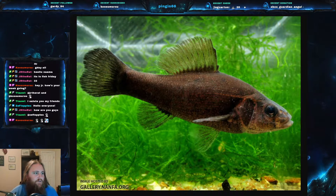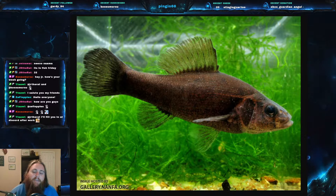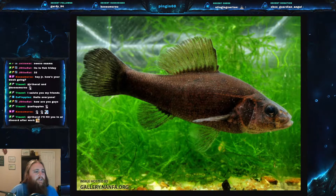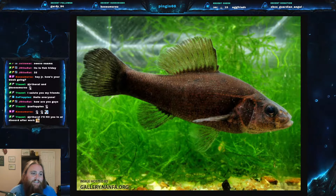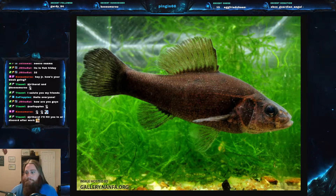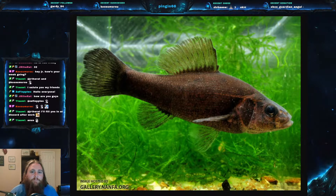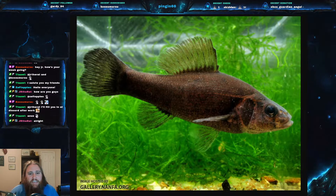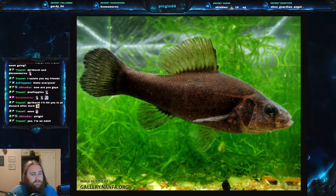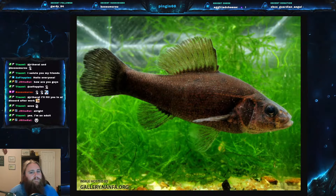The Pirate Perch, scientific name Aphredoderus sayanus — it is part of the family Aphredoderidae. It is the only species in its family, so it's very unique. It's actually more closely related to some cave fish than any other fish outside of caves.